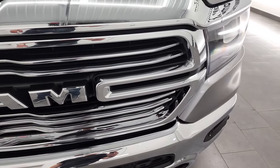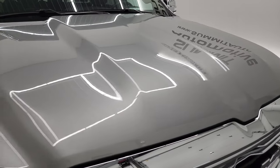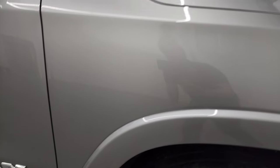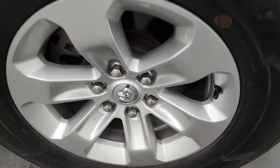That front grille is in excellent condition, nice and chrome-trimmed, and the hood is in very nice condition as well — I didn't see any major dents or dings on there. Going down the passenger side, the front fender looks really good, and this front rim, I didn't see any scuffs or scrapes on there.